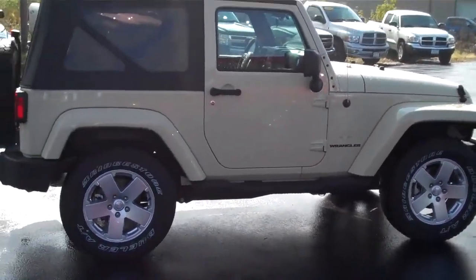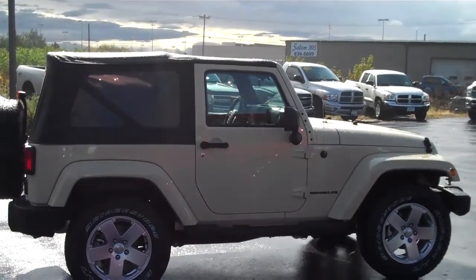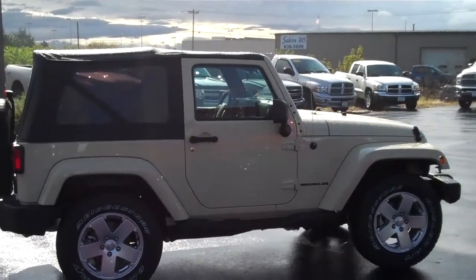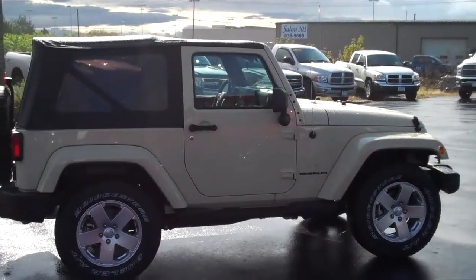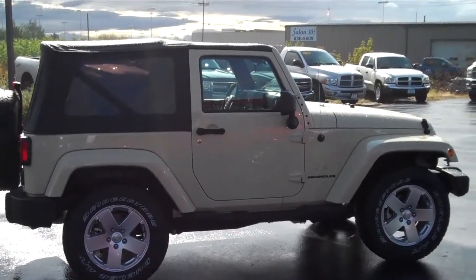This is a great vehicle to own and get around in whether you're off-roading, having convertible fun, or four-wheeling. If this is a vehicle you would like to own, please contact me, Roger Campbell, at Neymar Chrysler Jeep Dodge, Queensbury.